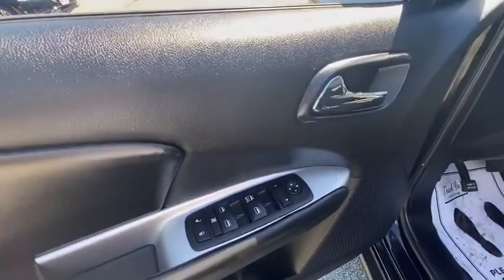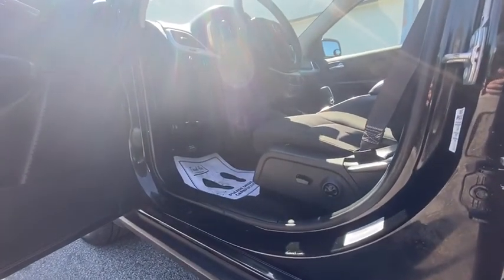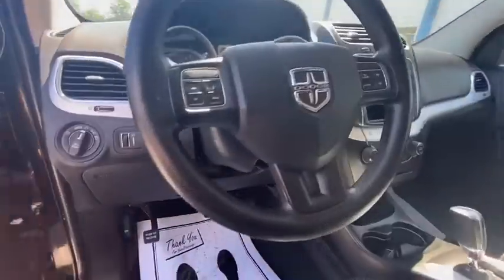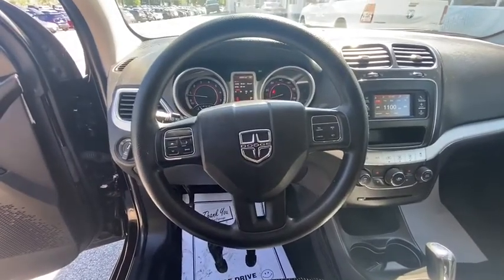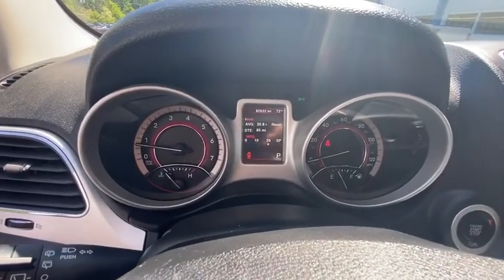This vehicle has less than 85,000 miles. Here are some of this vehicle's great options: traction control, dual airbags, alloy wheels, power steering, four-wheel disc brakes, electronic stability control, fog lights, CD player.